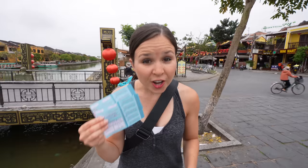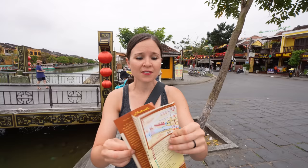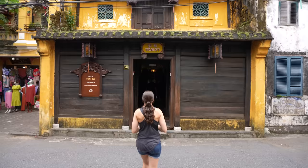The tickets are 120,000 dong each, which is around $5 USD, and the money goes towards keeping the ancient town preserved. You get access to five different historical sites of your choosing from a map. So now it's time to go visit the Old House of Tan Ki.